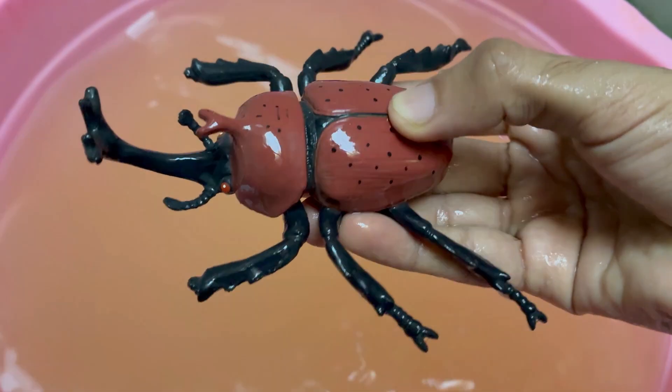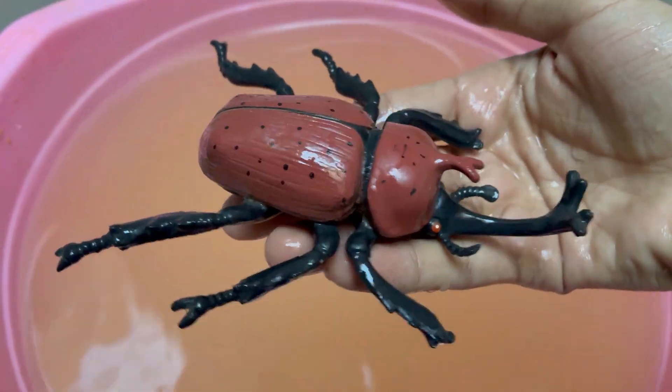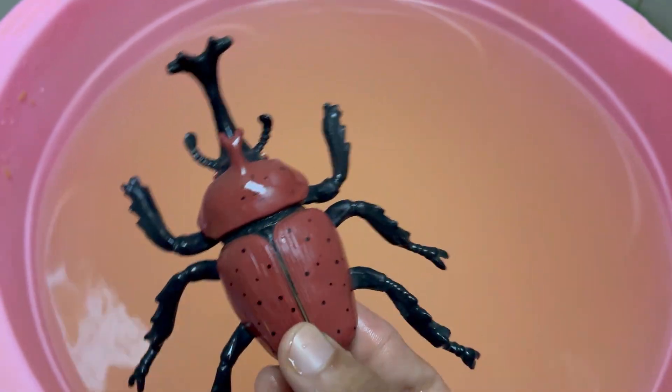Male rhino beetles have large, horn-like structures on their heads resembling a rhinoceros. These are used for fighting other males, not defense from predators.